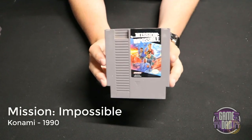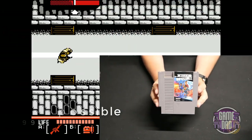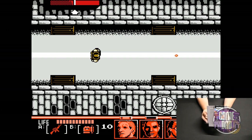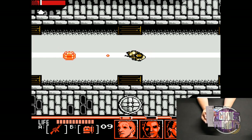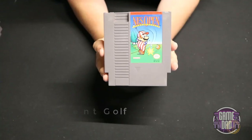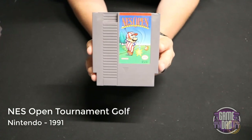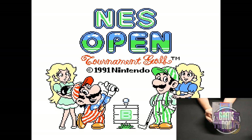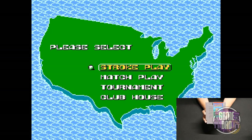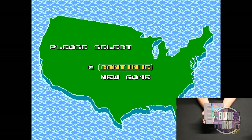Mission: Impossible released by Konami in 1990 has you going through both top-down and side-scroller sections, facing off with different enemies and going on different missions should you choose to accept them. NES Open Tournament Golf released by Nintendo in 1991 is just golf with Mario. The game overall isn't very fun — there are better golf games on the NES — but Nintendo had to throw their hat into the ring as well.